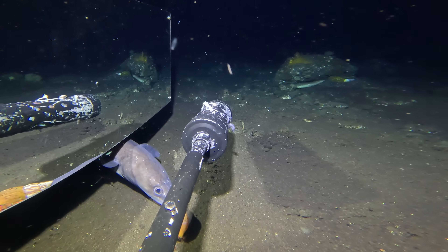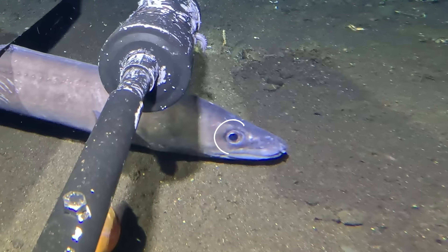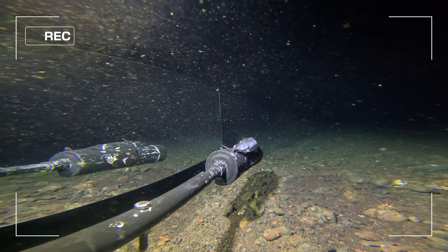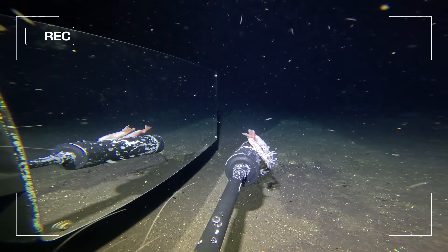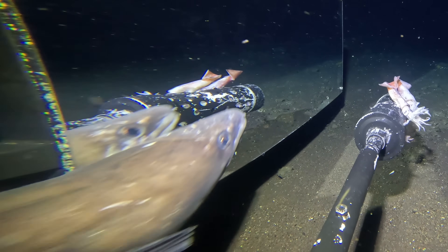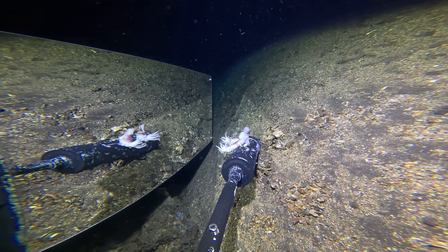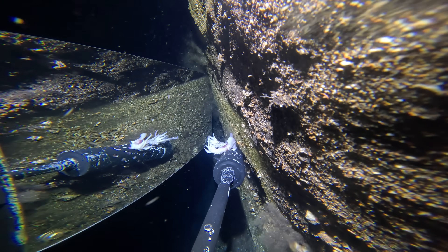Why? Unlike many other eels that patrol the sand at these depths, the congas have relatively large eyes, meaning vision is a sense they rely on. On these drops, congas were noticeably scarce, perhaps suggesting that seeing a shape in the mirror that perfectly mimicked their movement was causing uncertainty and making them hesitate. This hypothesis was strengthened on another drop when the rig went for a little dance in the current and ended up on its side. Despite seeing no conga eels for over an hour, within seconds of the rig tipping over, one appeared — perhaps coincidence, perhaps not.